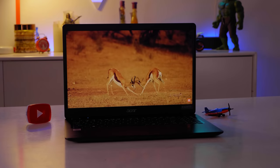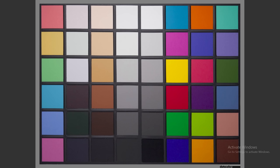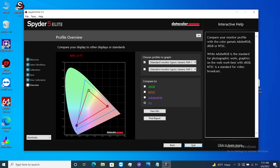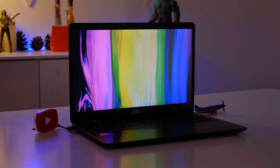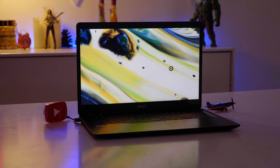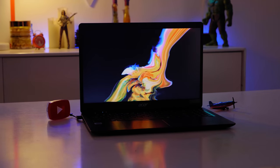The display color coverage based on testing is: 47% NTSC, 49% Adobe RGB, and 48% DCI-P3. This is an IPS LCD screen result. For laptops in the 45,000–50,000 to 80,000 taka range, IPS display laptops are available, and color accuracy of around 50% is typical in this segment.